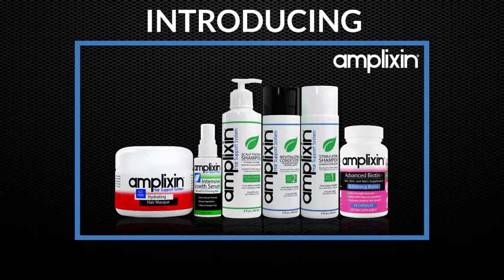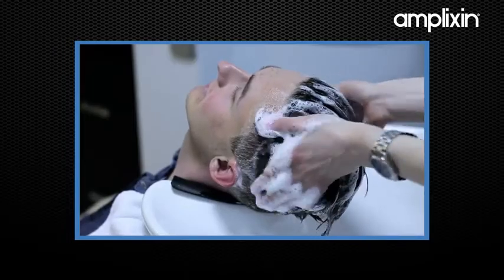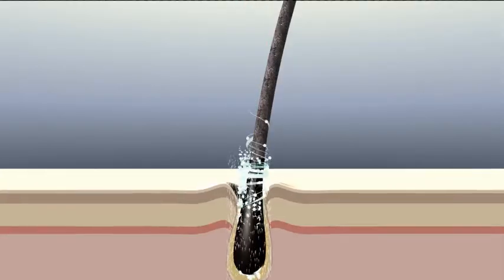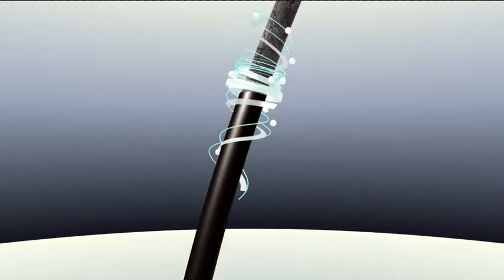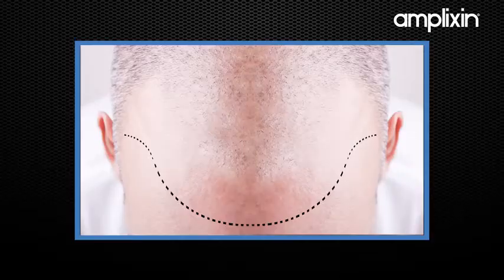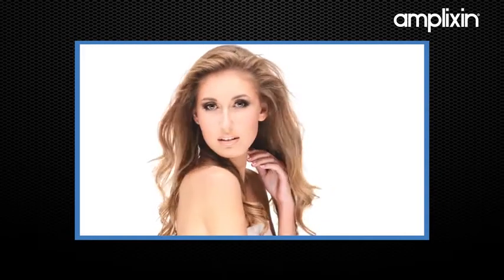Introducing Amplixin Hair Support System — it's like nothing you've ever experienced before. Amplixin Hair Support System is a proven combination of topical hair products for men and women that helps block the negative effects of DHT on the scalp, volumizes the hair follicle from the inside, and helps to promote new, healthy hair growth cycles.